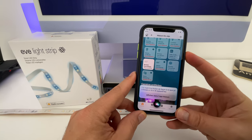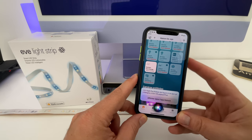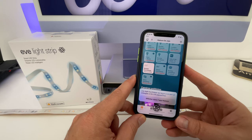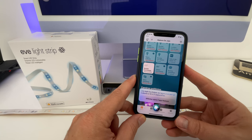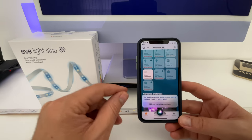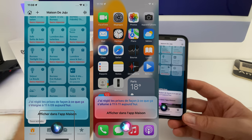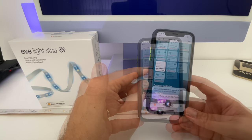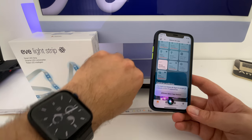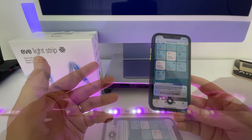On va faire l'inverse : on va lui demander d'allumer les lumières. Allume ivruban dans une minute. Même principe, il va nous répondre, et ça va s'allumer à la minute suivante. J'ai réglé l'œuvre ruban de façon à ce que ça s'allume à 10h17 aujourd'hui. J'ai fait le test avec des lumières, mais évidemment ça fonctionne avec d'autres accessoires, notamment des prises connectées de la même marque. J'ai aussi testé d'allumer en une couleur particulière au bout d'une minute — ça ne fonctionne pas. On peut simplement allumer ou éteindre, mais c'est déjà pas mal.